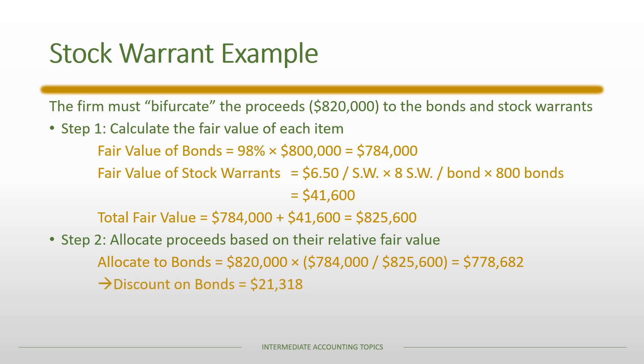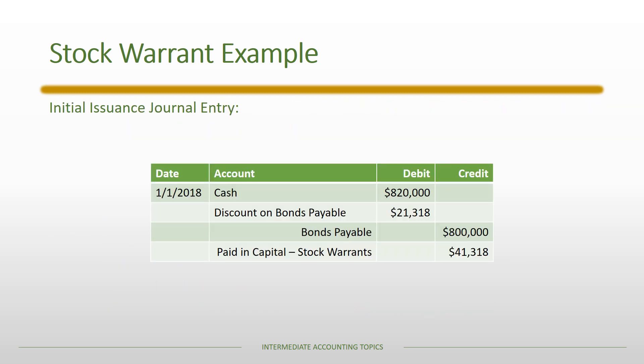This implies that the bonds were issued at a discount, since the par value is $800,000. Then we allocate the remaining amount to the stock warrants using a similar approach — the proceeds of $820,000 multiplied by the proportion of total fair value attributable to the stock warrants — giving us an allocation of $41,318. In the initial journal entry, we record the cash proceeds of $820,000, bonds payable with its associated discount, and the amount allocated to stock warrants in an account called paid-in capital — stock warrants.